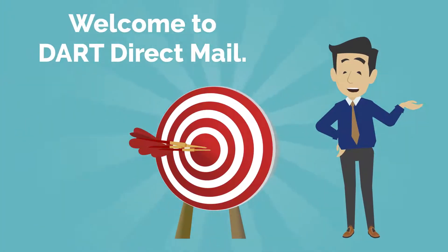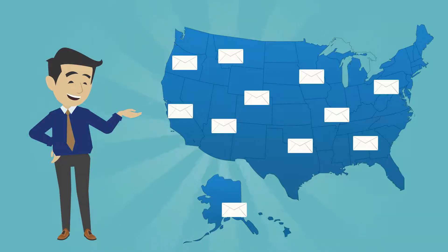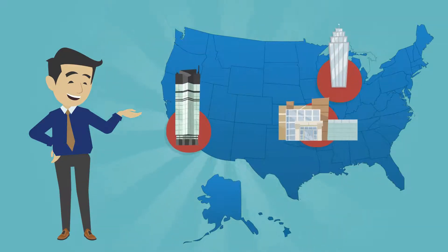Welcome to Dart Direct Mail. We are one of the most innovative and creative marketing firms in the direct mail industry. We have been a direct mail partner with some of the largest insurance companies in the nation for over 10 years.